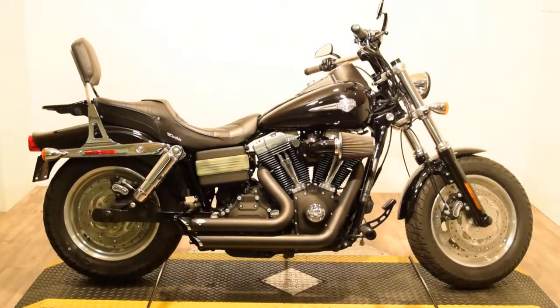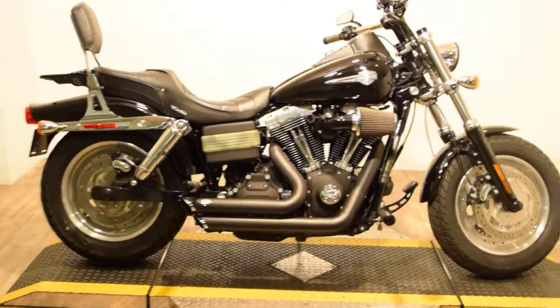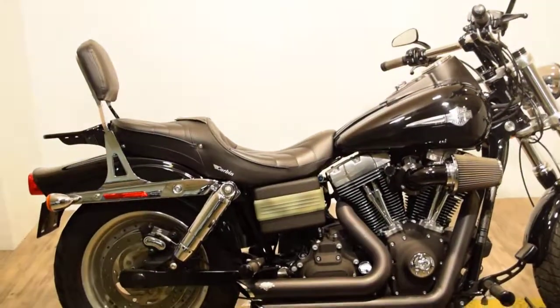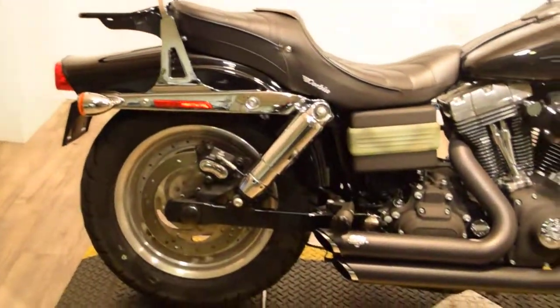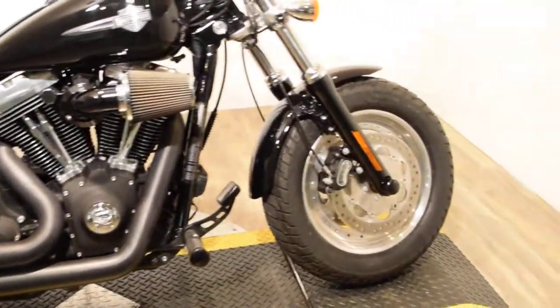Monster Power Sports is offering this 2010 Harley Fat Bob. It's got real nice shorty Vance & Hines pipes, a heavy breather, and a Corbin seat. You could put a driver's backrest on there — we don't have it, but you could put one in there. It's got a sissy bar on the back. This bike has been serviced and safety inspected. It's ready for the road.